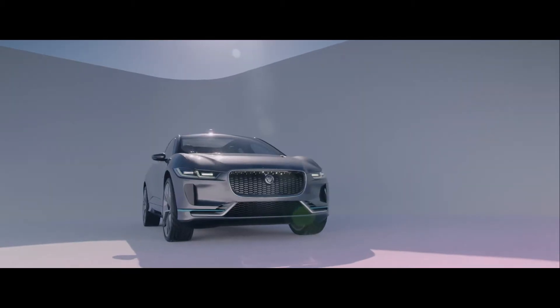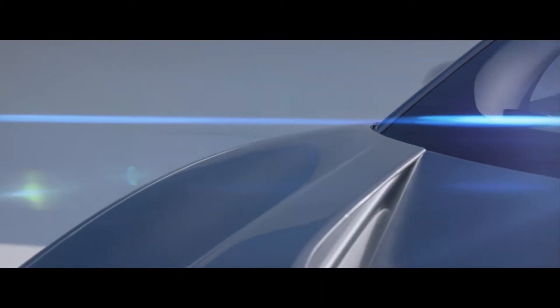The Jaguar I-PACE concept is Jaguar's first indication of an electric production car. And this is just the start.